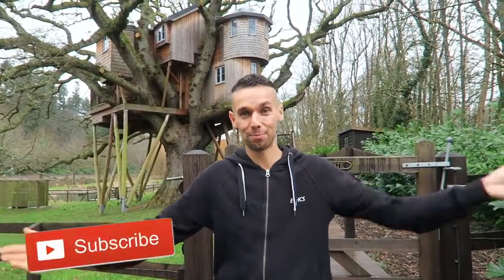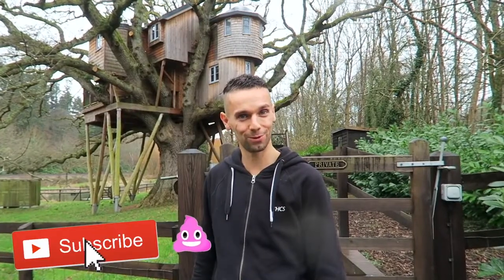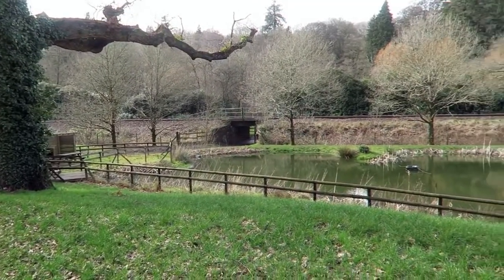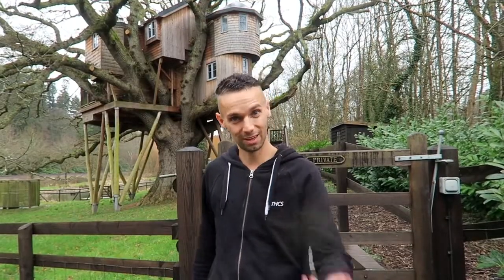Hey Free Game, we are coming to you live but not live from the treehouse that we've been calling home for the last few days, and we'll be doing so for a few more days as well, in the middle of the English countryside. It's beautiful out here and we thought today we're going to give you a nice tour inside and around what we're calling home at the moment, so let's go and have a look.